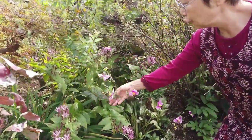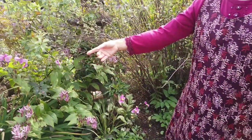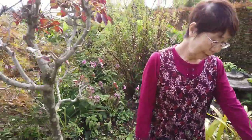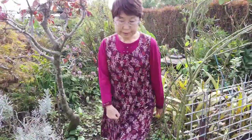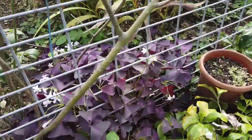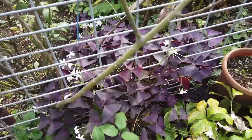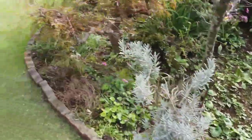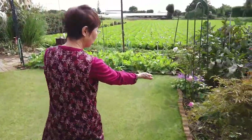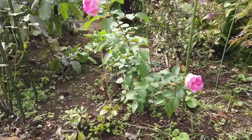これは... Shumeigiku. Shumeigiku — I love Shumeigiku.